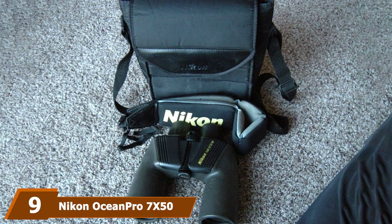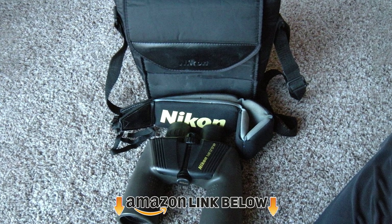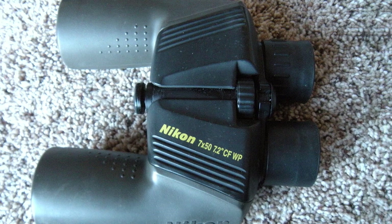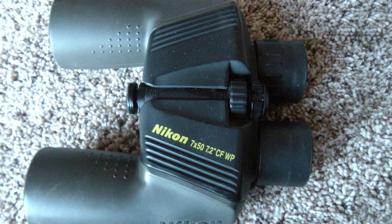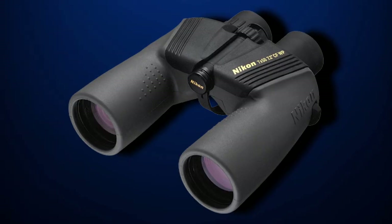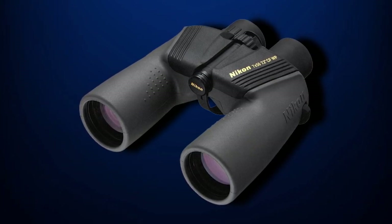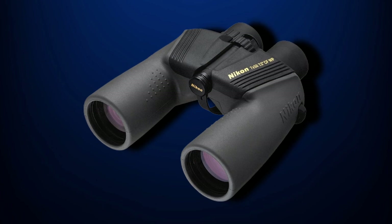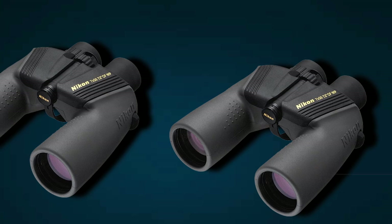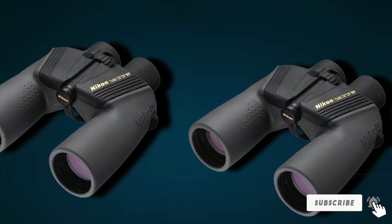Next, at number nine, we have the Nikon Ocean Pro 7x50 waterproof marine binoculars. The Nikon Ocean Pro is a no-brainer when it comes to both value and features. For half the price of the Navigator Pro, the Ocean Pro brings Nikon quality optics into a package that is both sturdy and high in light transmission. With a nice wide field of view of 378 feet at 1,000 yards, the Ocean Pro allows you to monitor large swathes of the horizon, ideal for navigation and search and rescue purposes. The rubber armor of the Ocean Pro offers enhanced durability, while the shockproof polycarbonate body is built to last and withstand harsh weather conditions.